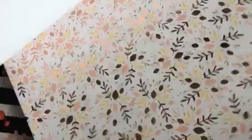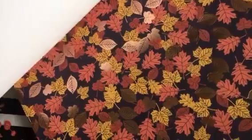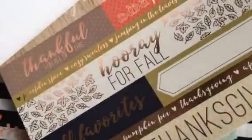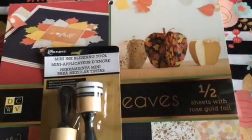I brought this stack to the price checker — it rang up $11.99, but when I got to the register I had them call the manager and they overrode the price and gave it to me for $9.99. Look in the fall section — this wasn't by the regular paper pads. Just like the Halloween stack I showed you in my last haul, this is another really good one. It's called Autumn Leaves by DCWV from Joann's, get yours for $9.99.